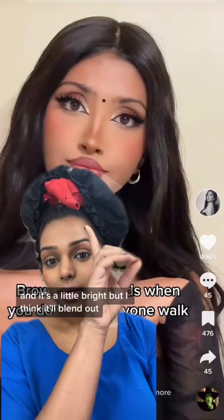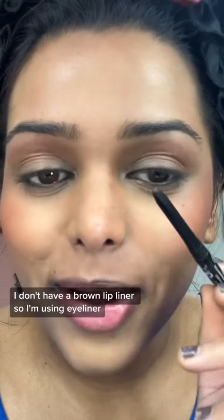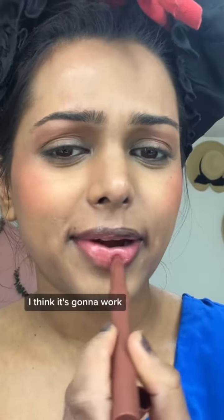For the lips, it seems like she does a dark brown liner with a pink lipstick. I don't have a brown lip liner, so I'm using eyeliner. I think it's gonna work.